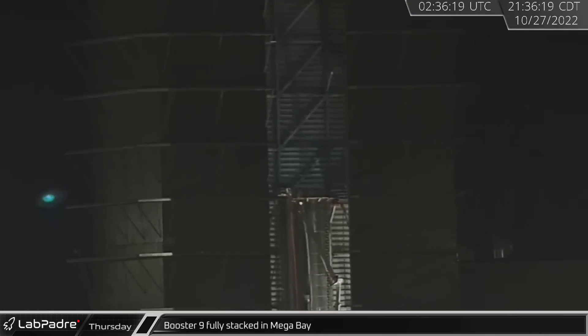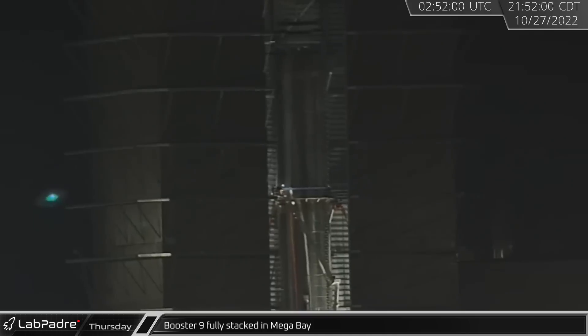That evening, Booster 9's methane tank was placed on the waiting LOX section, completing stacking operations for SpaceX's newest and most advanced Super Heavy booster.